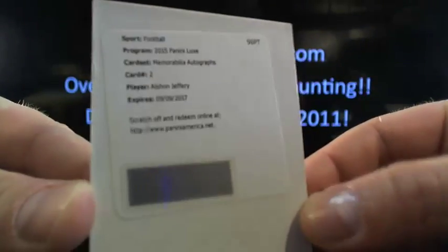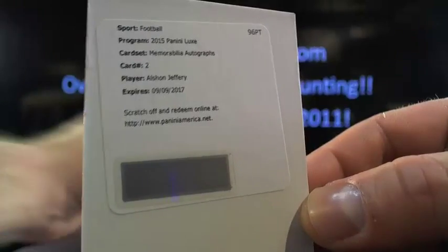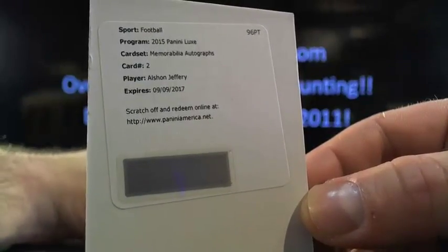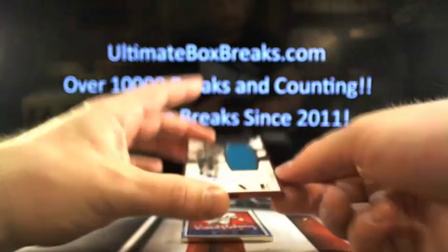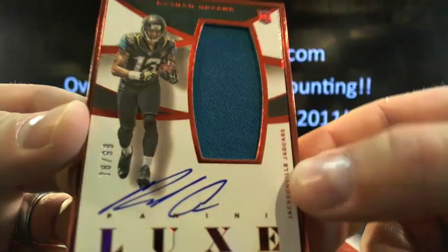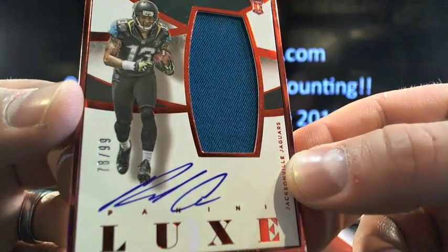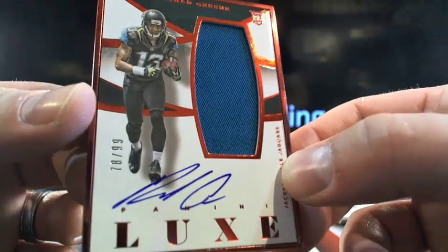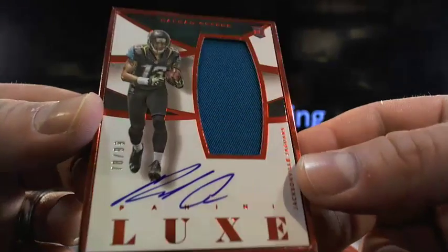And then you've got Alshon Jeffrey — memorabilia autograph of Alshon. So Chicago actually not doing too bad. DF Sports Cards, here you go, bud. Then you've got Rashad Green, and that's going to be 78 out of 99, Rashad Green going to Jacksonville. DF Sports Cards, get you on the board with the red frame.